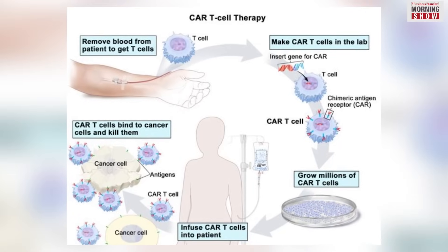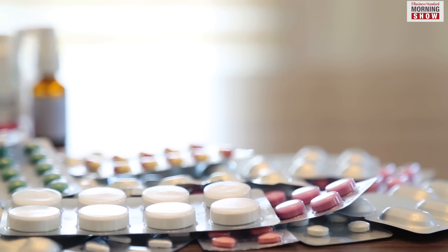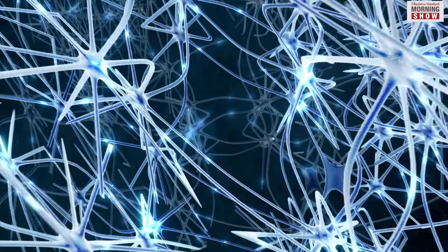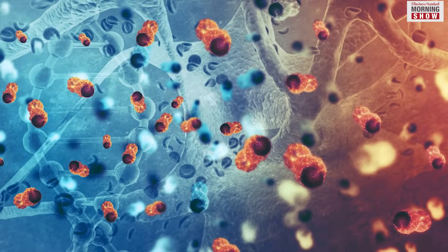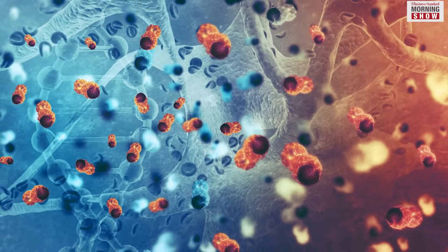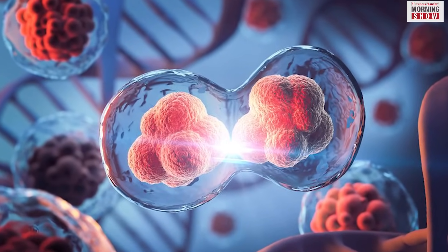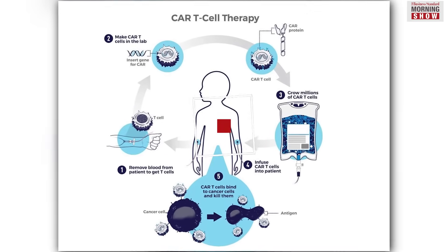CAR T-cell therapy demonstrates notable efficacy by substantially reducing drug-related toxicities and minimizing harm to neurons and the central nervous system. It also results in minimal cytokine release syndrome, marked by controlled inflammation resulting from the targeted elimination of a significant number of tumour cells by CAR T-cells, enhancing the overall therapy and safety of the patient.